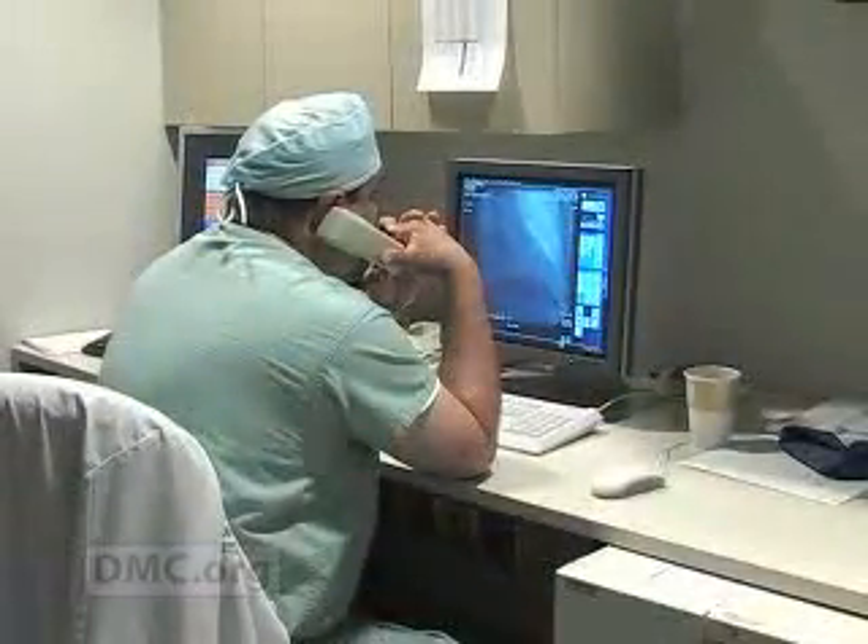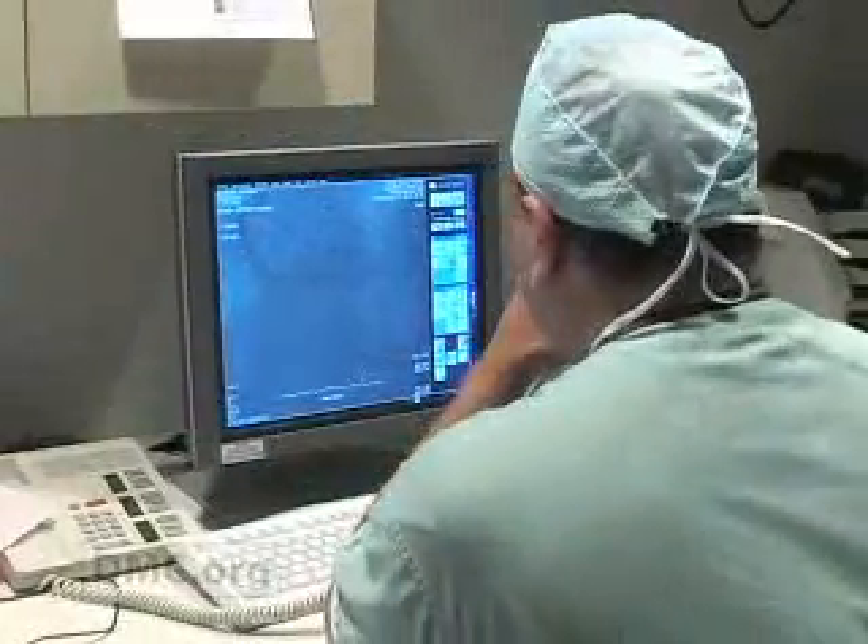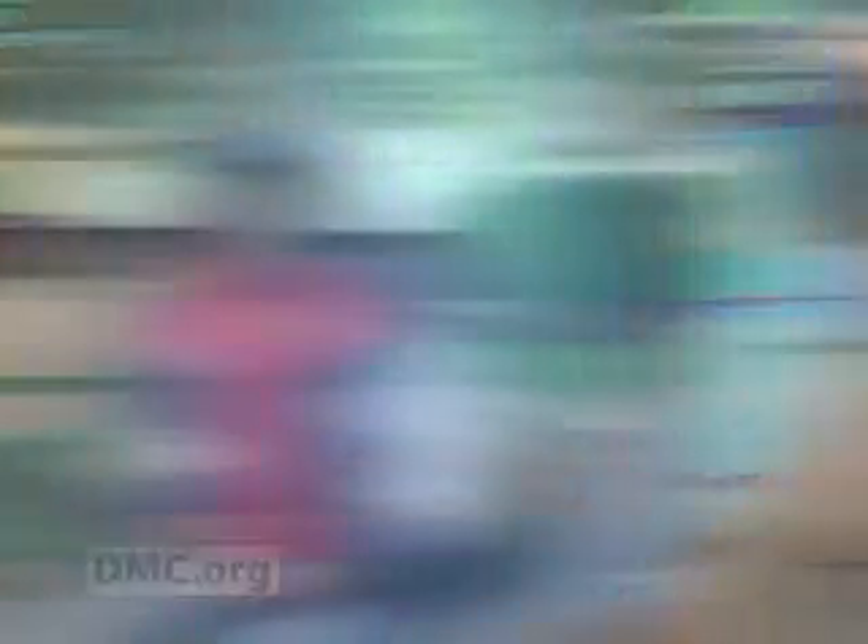Here, she saw Dr. Syed Mahmood, an interventional cardiologist who would use advanced technology to offer an amazing look inside Mrs. Ivory's affected artery.